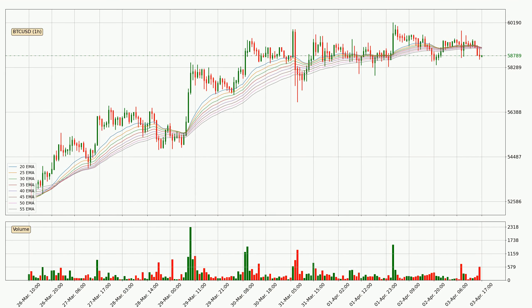Jumping to the hourly exponential moving averages, the current price went below the hourly ribbon, so you should watch whether the price can jump back above the ribbon, or if the ribbon will play as resistance to the upside, currently at around 59,068.